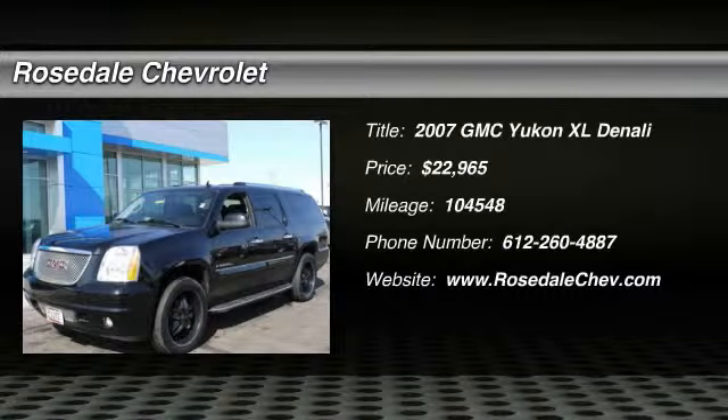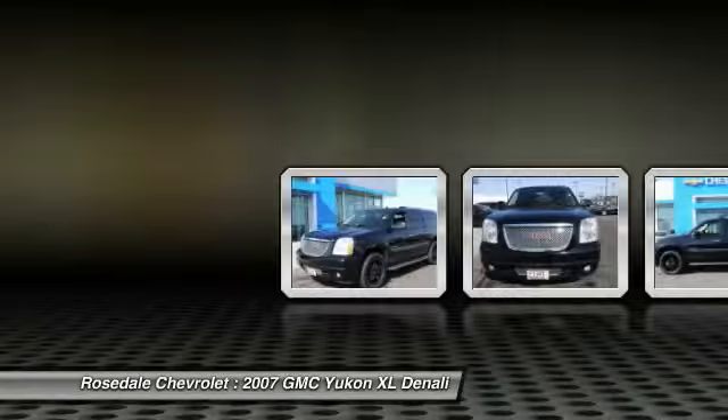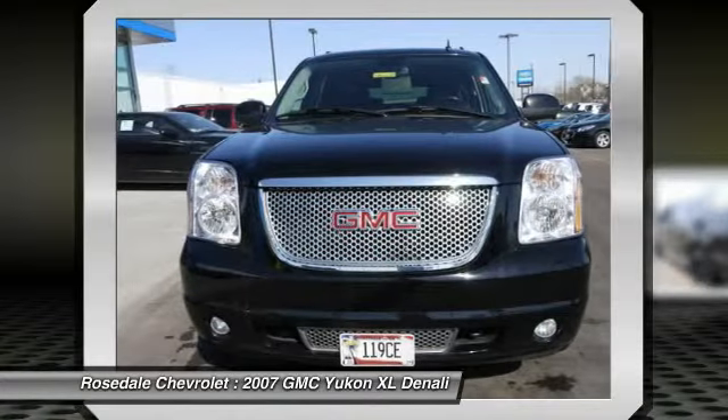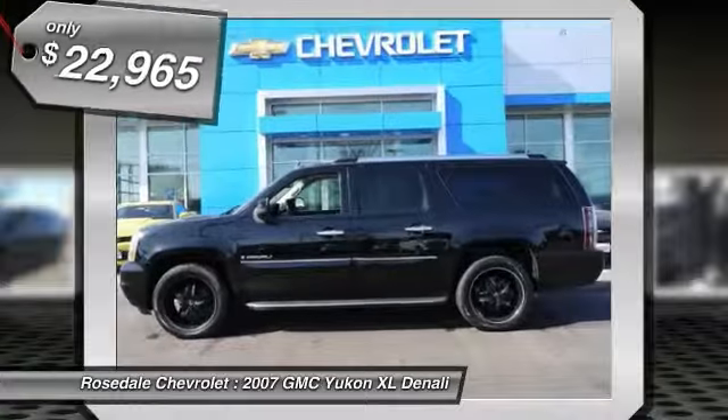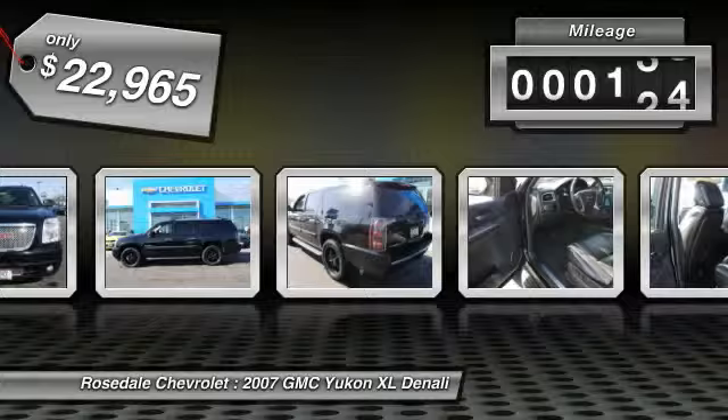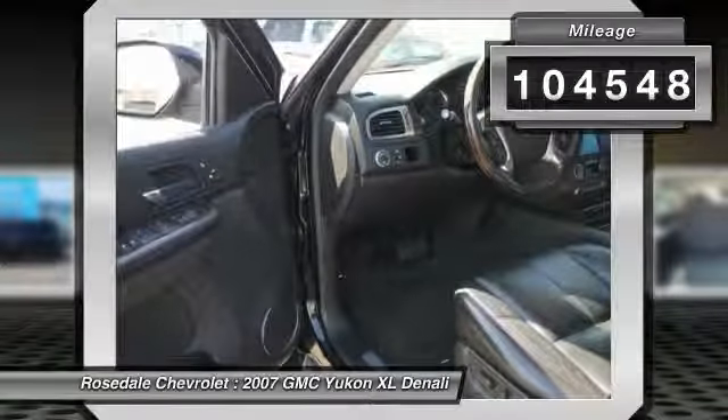The 2007 GMC Yukon XL. The GMC Yukon XL is a great choice for families who need a full-size SUV with maximum seating. The looks don't hurt either, and it is priced below $25,000. This vehicle has less than 105,000 miles.